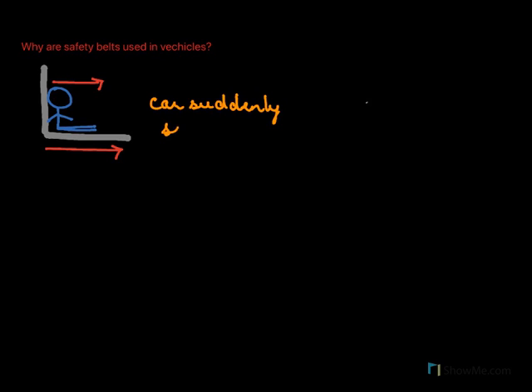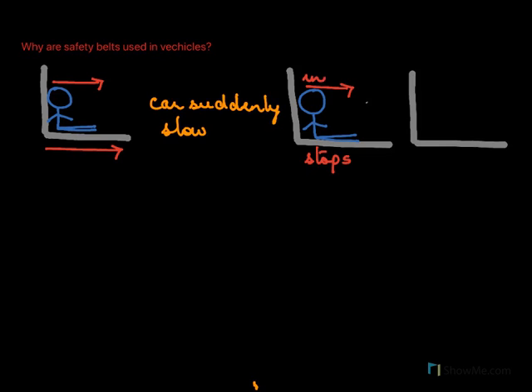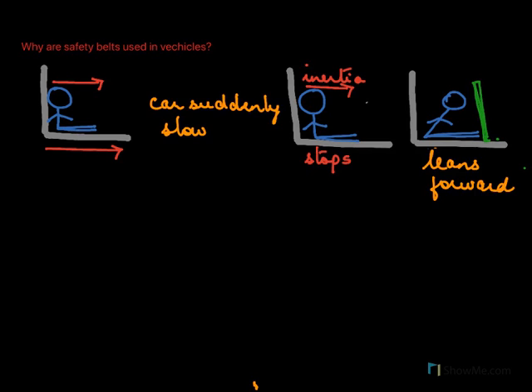Why are safety belts used in vehicles? Here is a picture of a person sitting in a car. As the car moves, the person also begins to move with it. Now what happens if the car suddenly stops? The car stops — the forward motion stops — but the person continues to move forward due to inertia. By the first law of motion, the body will continue to be in motion, so the person leans forward and could hit the dashboard or the seat in front and get injured. Safety belts are used to prevent this forward motion of the passenger in case the vehicle stops suddenly.